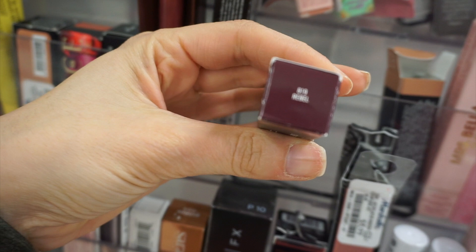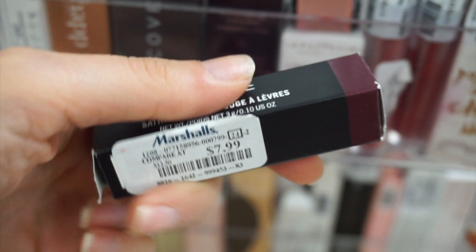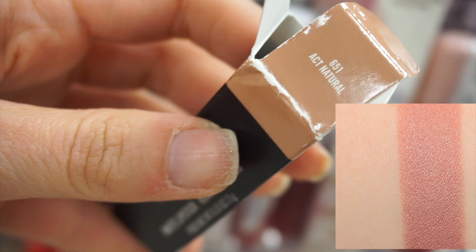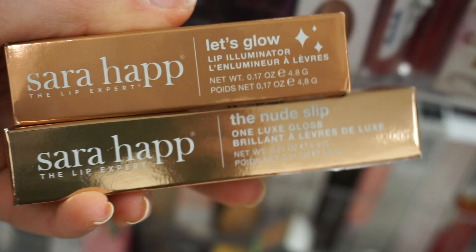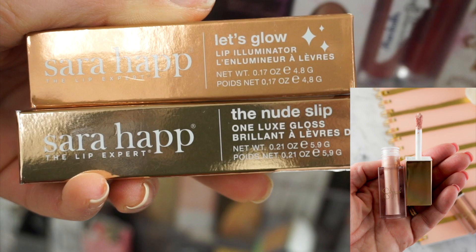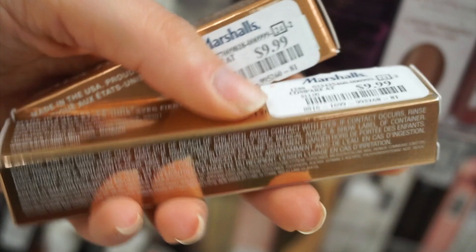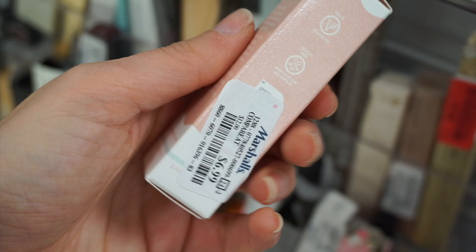A classic MAC shade in Rubble — I actually own this one, it's really pretty for colder weather and fall time. This is a matte lipstick in Act Natural. This is Sarah Happ — the Let's Glow Lip Luminator and the Nude Slip Luxe Gloss. This brand has been showing up at my stores recently and these are $9.99, made in the USA. I found the Kopari Lip Glossy in Birthday Suit — this was in my top 10 favorites of the year.